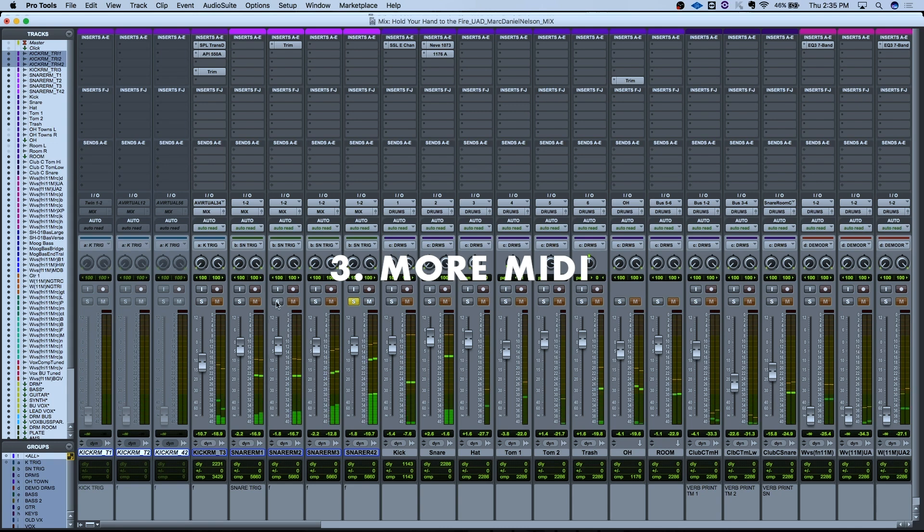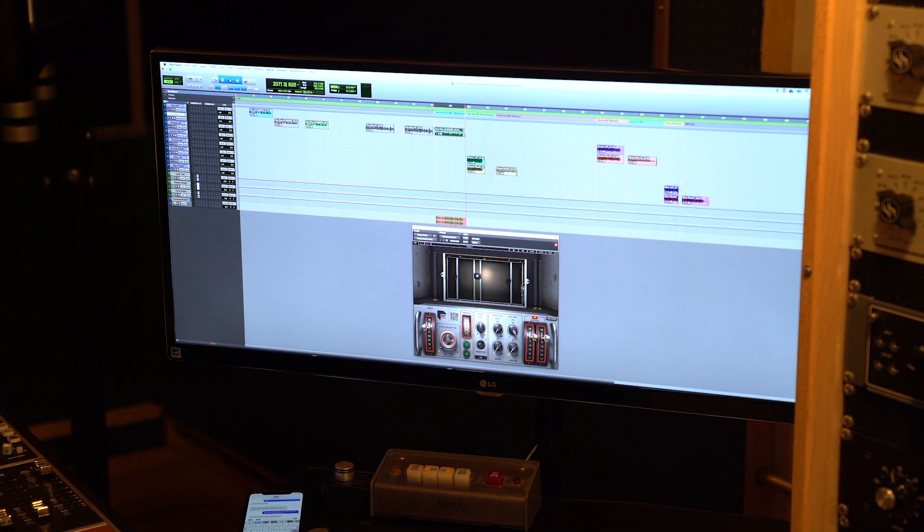Audio tracks aren't the only thing getting an upgrade here. You're now able to use up to 1024 MIDI channels — that's twice the previous update. You can use the virtual instruments included with Pro Tools or any of your own third-party ones and not have to worry about hitting the limit and having to bounce out to stems.